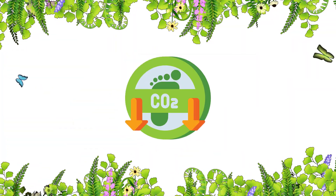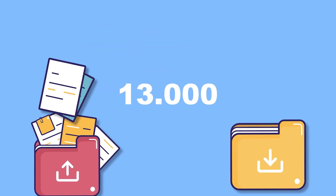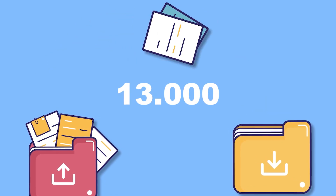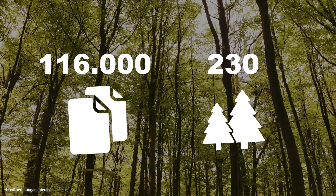With using MartiDocs, we can also reduce carbon footprint. In the year 2023, there were 13,000 documents that were processed in MartiDocs — about 116,000 pieces of paper, or 230 pieces of paper.